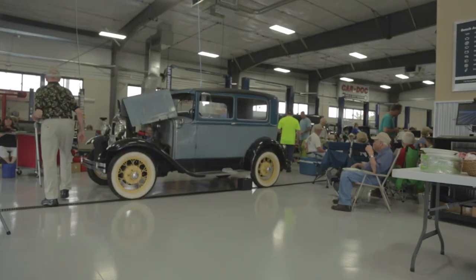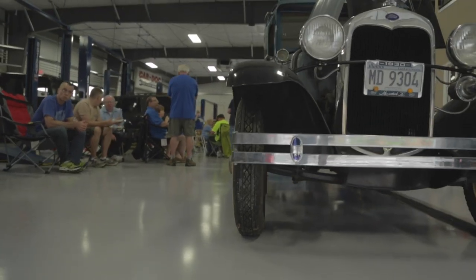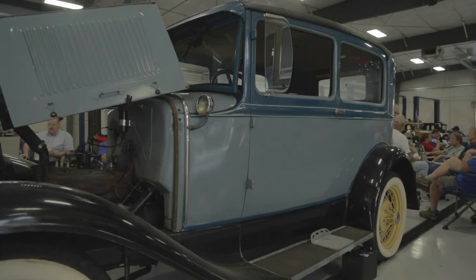I bought this car 28 years ago in August. Larry told me I need to have a name for it, so this is Nelly. It was a driving car — my first endeavor to get into antique cars. It has a Scott Air Force Base access sticker on the front bumper. I used to drive it to work.